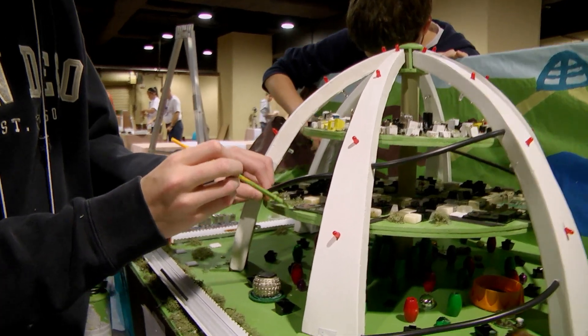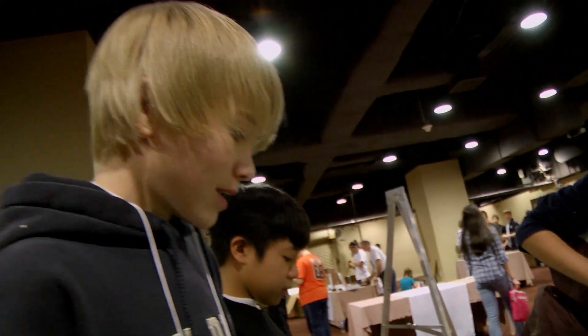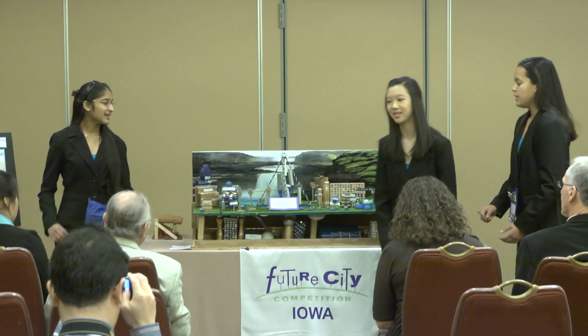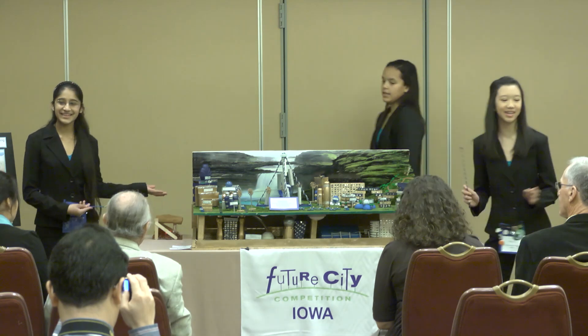You've designed, researched, and modeled and now it's time to show off all that hard work and convince the judges that your city design is the best. The city we bring to you is Gladys Suleika, the City of Melbourne.